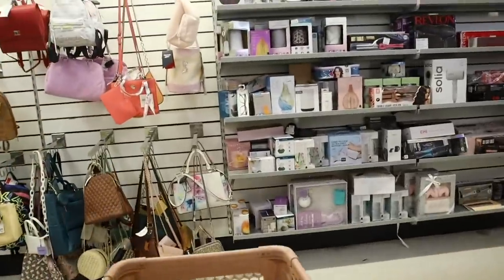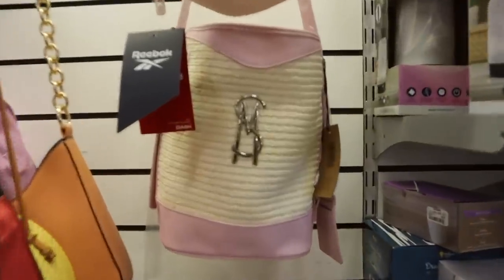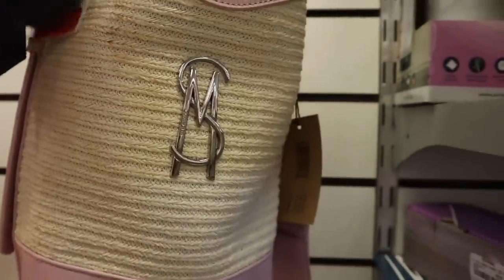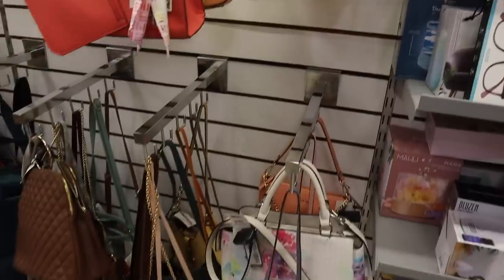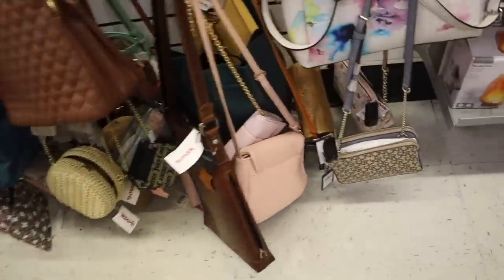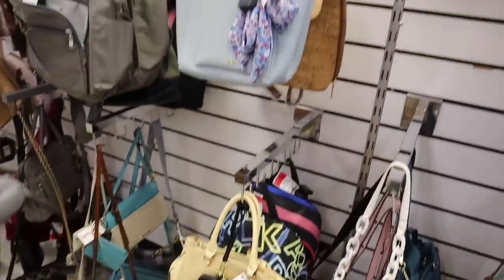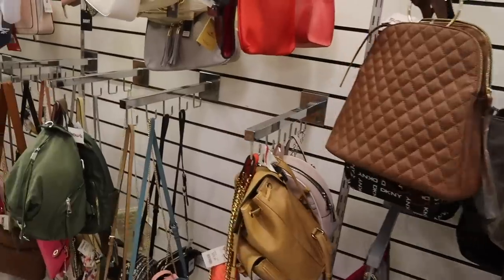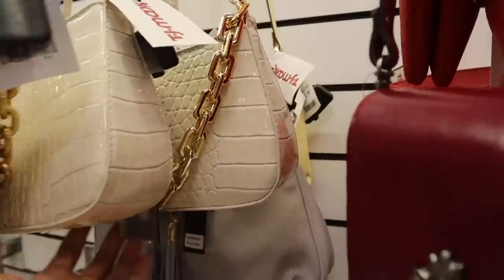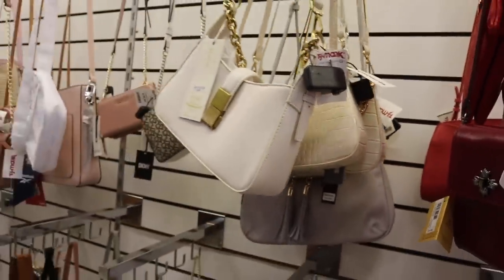Let's turn around and check out the crossbody purses - I think they marked this one down. A Steve Madden bucket purse is only $24, originally $98 - what a steal! And over here, if you guys like it, it's only $20 - really good deal.